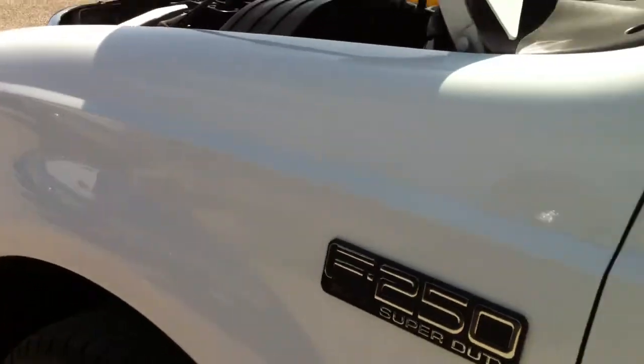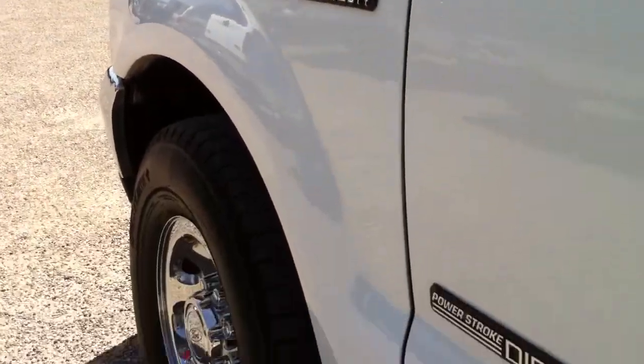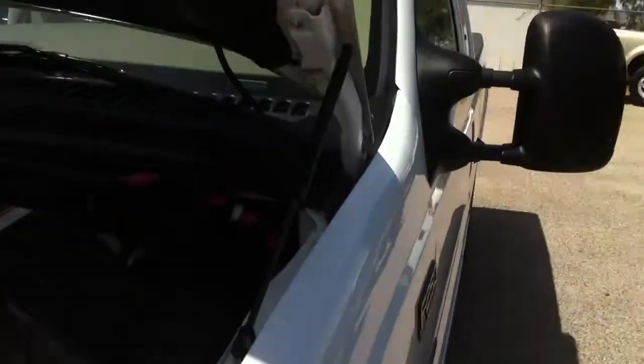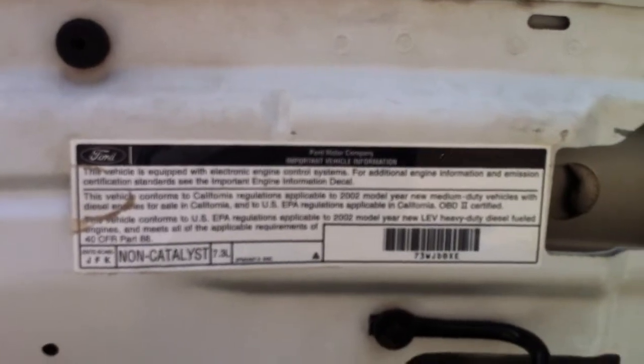The paintwork — usually you can tell. Whoever did this did an unbelievably good job because there are no sanding marks, no floaties in the paint. That's perfect. I would say that the driver fender has been replaced. That is what I do know about things. And I do know that there's the hood sticker, so the hood's not replaced.